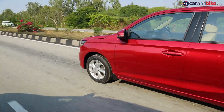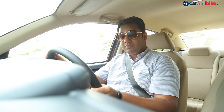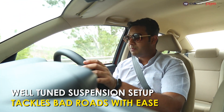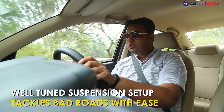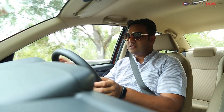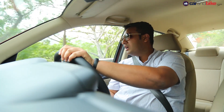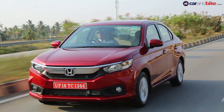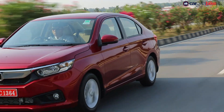The petrol variant uses a 1.2-litre engine churning out about 89 bhp and 110 Nm of peak torque — it drives very nicely. The suspension setup is a little on the stiffer side, but takes on road undulations and potholes with ease, with not much movement inside the cabin. The petrol automatic does carry a bit of a rubber band effect, which is a letdown, and the paddle shifters see a slight delay in response.